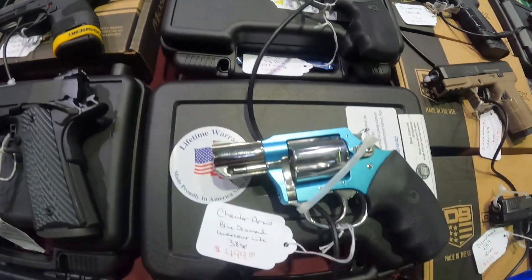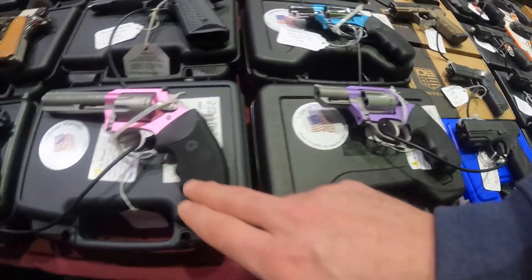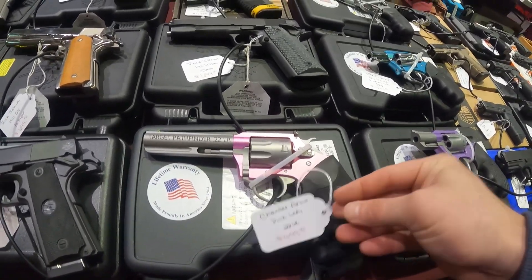We've got a Charter Arms .357 for $500. Got another Charter Arms .38 Special $500. Target Pathfinder .22 Long Rifle, Charter Arms. Pink Lady, $500 bucks.